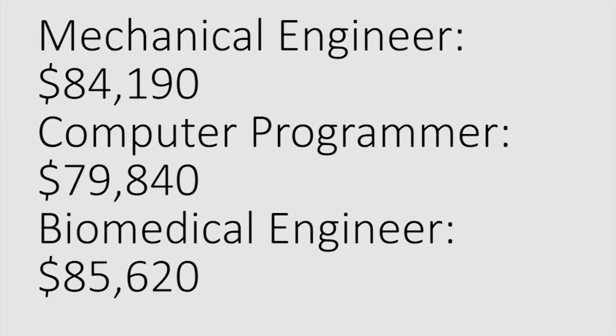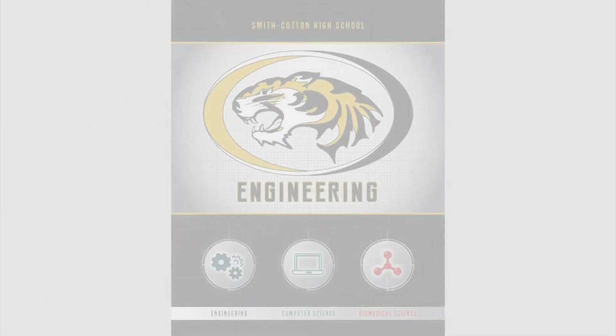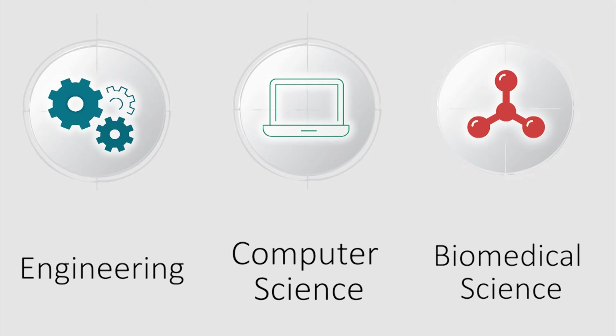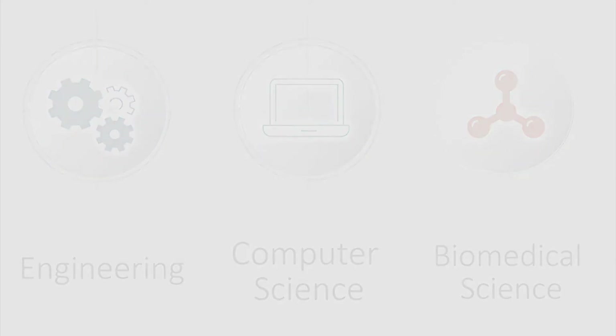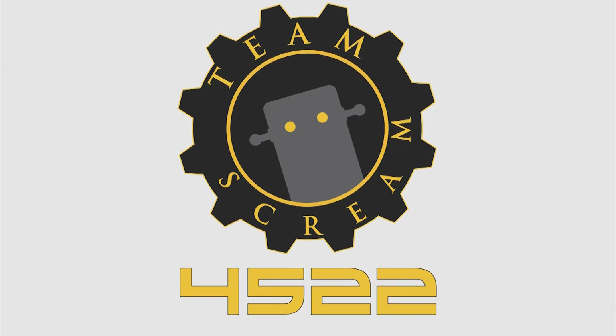We have amazing programs in our Engineering Department. If you want to find out more, check out our engineering brochure, visit with a counselor, or speak with one of our instructors. We look forward to seeing you in class soon. We also have awesome extracurricular activities and clubs, including HOSA for those interested in medical careers, and our competitive robotics team, Team Scream.